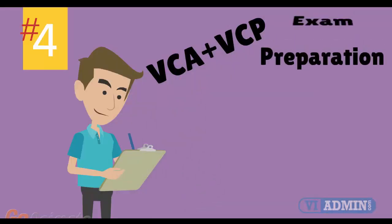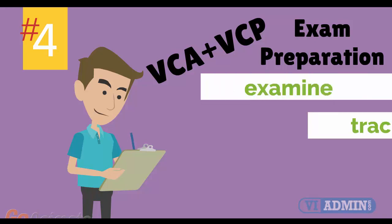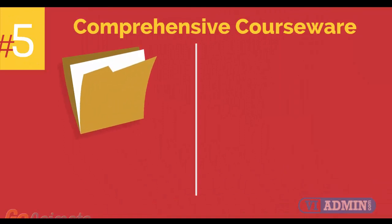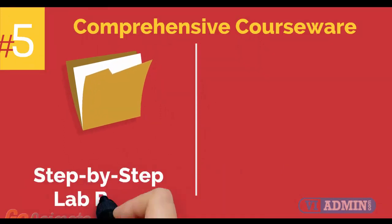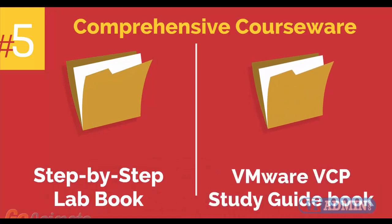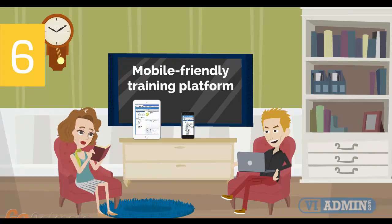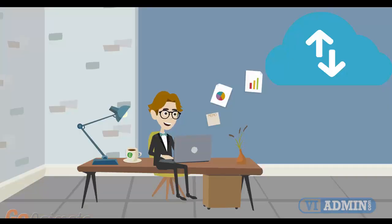Number 4: VMware VCA and VCP Exam Preparation Workshop. We provide you with access to a specialized training portal which allows us to examine and track your knowledge levels and recommend areas of improvement and gauge your exam readiness. Number 5: Comprehensive courseware consisting of two books, a Step-by-Step Labbook and a VMware VCP Study Guidebook. Number 6: Mobile-Friendly Training Platform. This allows you to participate in the training from anywhere you are, be it at home or in the office via your mobile device or computer.